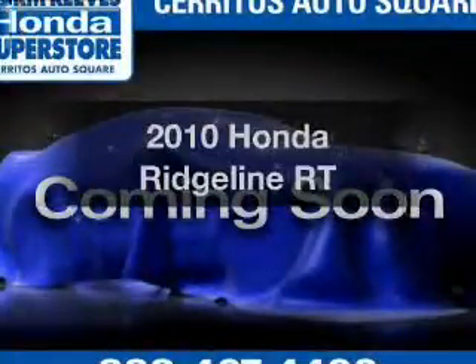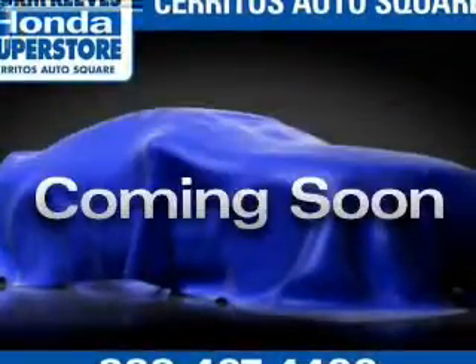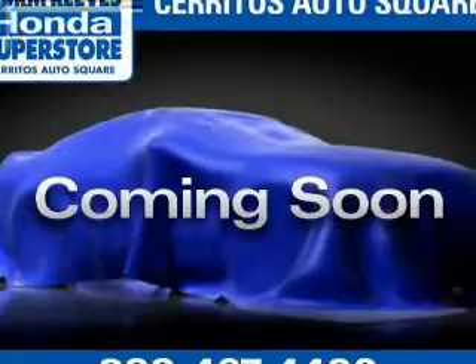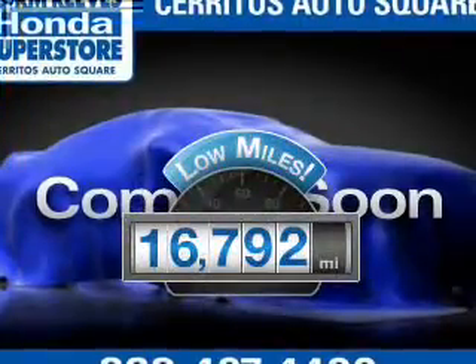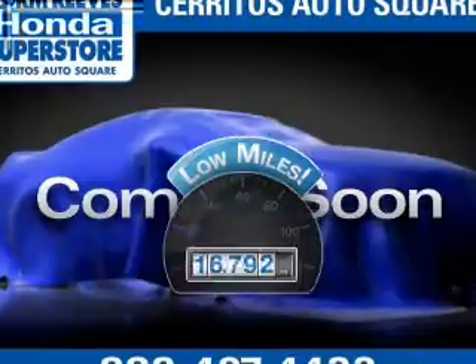Presenting the 2010 Honda Ridgeline. If you're looking for a first-rate auto, this one could be yours today. Why worry about high mileage? Choosing a ride with lower mileage is the right choice for your busy life.